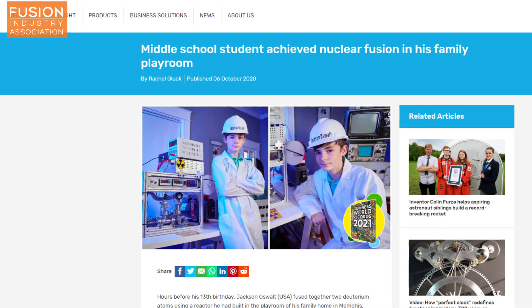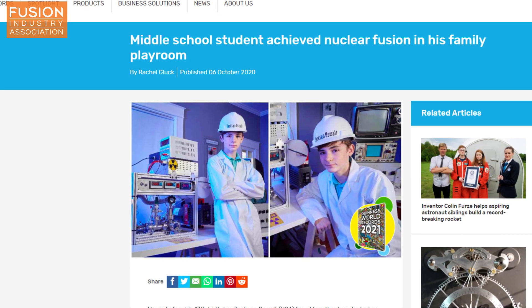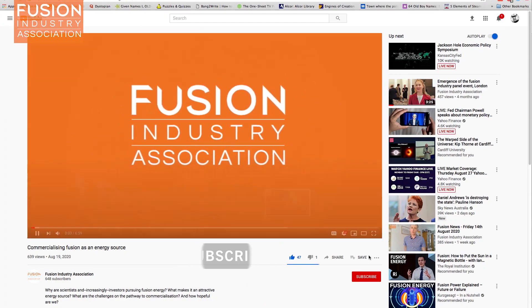Finally, a fun little bonus from the Guinness Book of World Records: Jackson Oswalt has just become the youngest person to achieve fusion, doing so at age just 12 — achieving a little piece of a sun right there in his playroom. Well, that's all for Fusion News this week. I hope you enjoyed, and if you did, please feel free to leave a like, comment, and subscribe. If any of the stories covered today are of particular interest to you, their links are in the description as always. Thank you for watching.